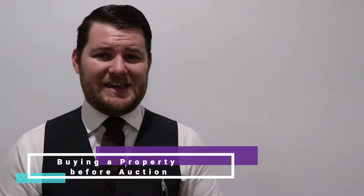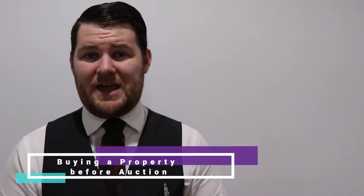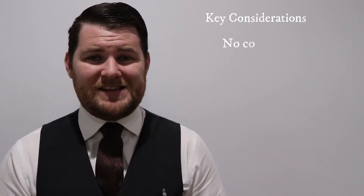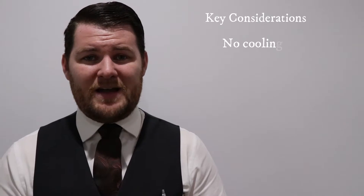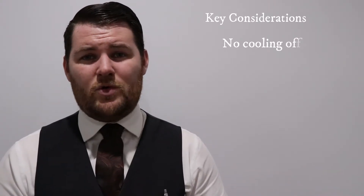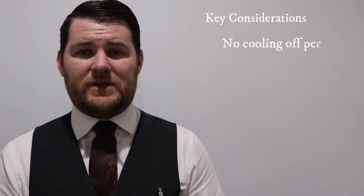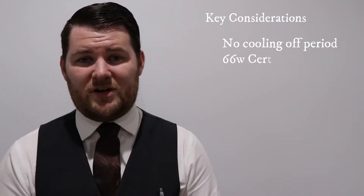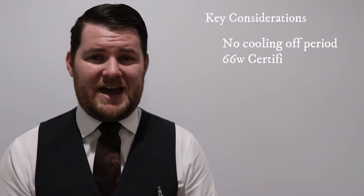There are a couple of key differences here as opposed to a normal private trading campaign. The number one and probably the most important is the fact that there is no cooling off period. What this means is when you submit your offer and you're in a position to proceed, you will need to sign the contract, your solicitor will need to furnish you with what we call a 66W certificate, which means you're waiving your rights to a cooling off period and lodge your deposit with the agent.